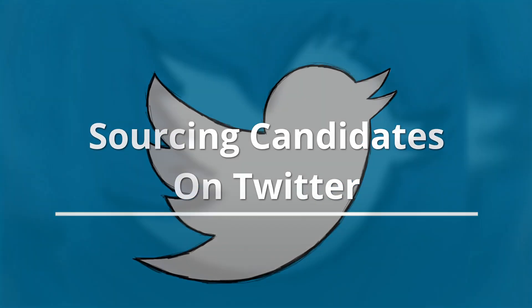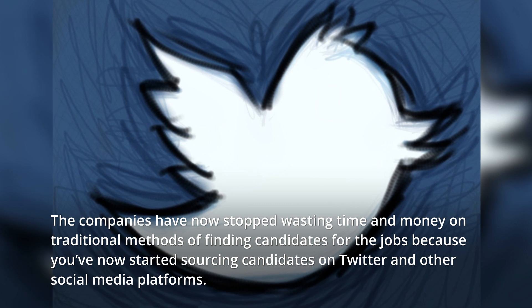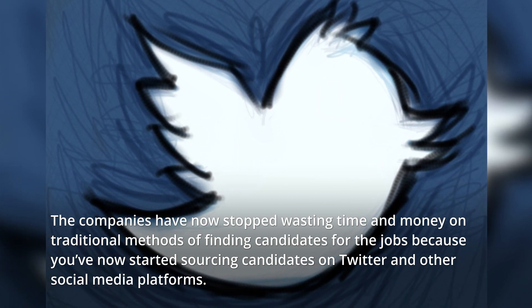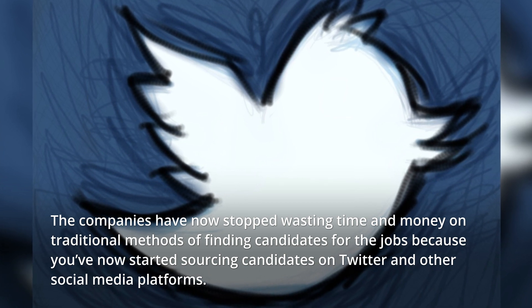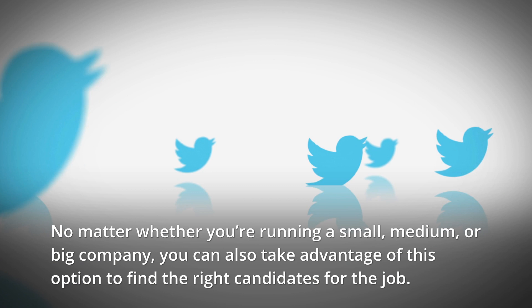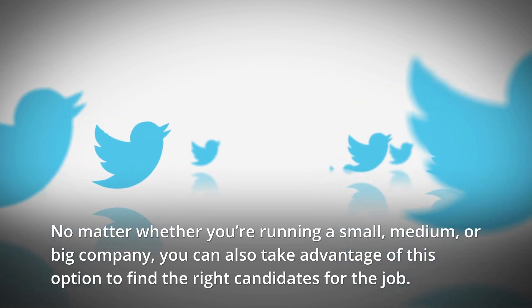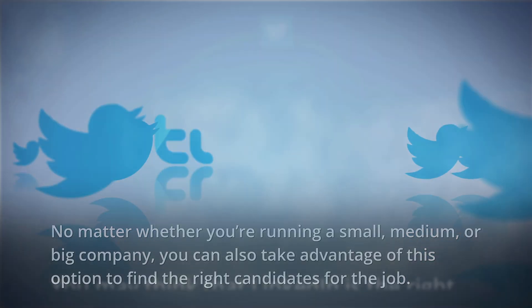Sourcing candidates on Twitter. Companies have now stopped wasting time and money on traditional methods of finding candidates for jobs because they've started sourcing candidates on Twitter and other social media platforms. No matter whether you're running a small, medium, or big company, you can also take advantage of this option to find the right candidates for the job.